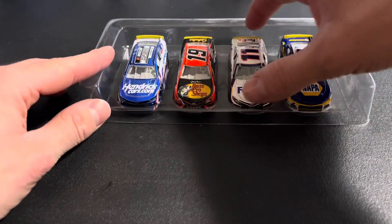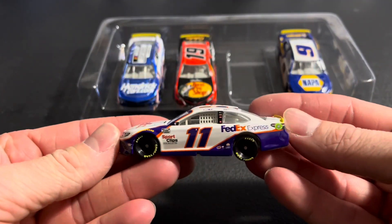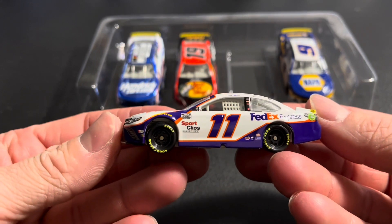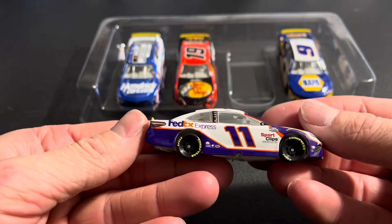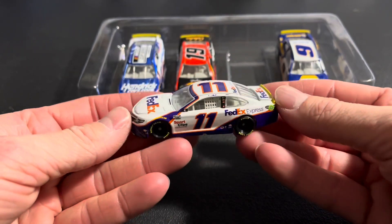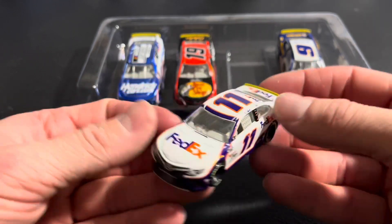Hamlin up next — FedEx Express. Championship 4 again, Cup Series Championship. The yellow markings, two wins for Hamlin last year.